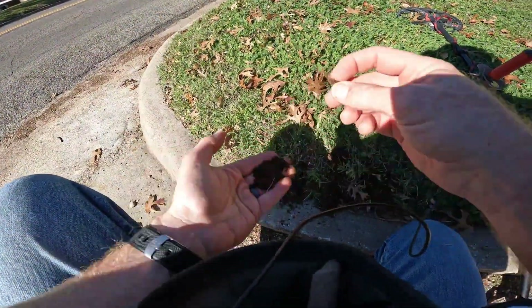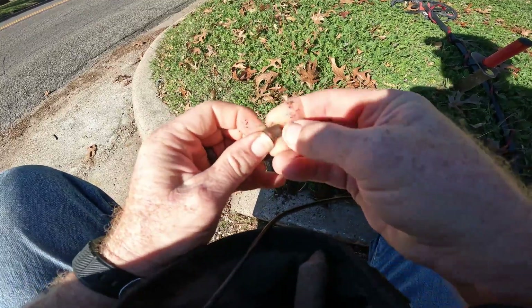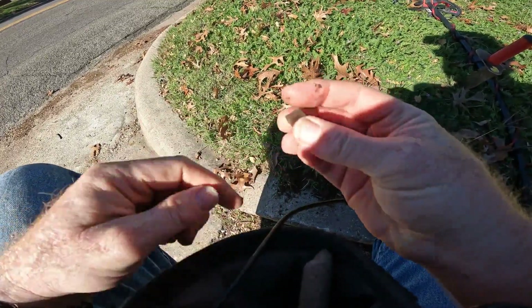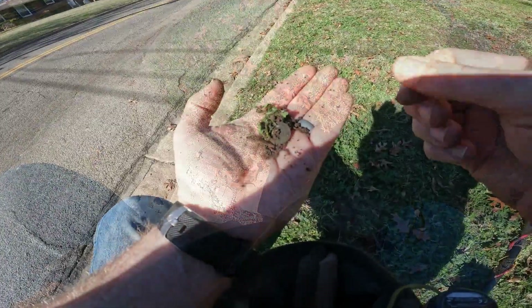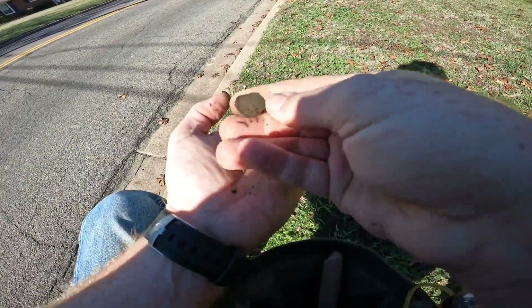For my first find, we have a fired bullet. You can see the striations and the nose is flat — found it right in the ground. First coin is a bent-up penny.